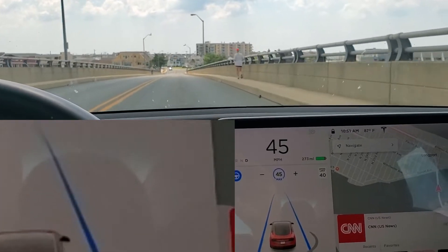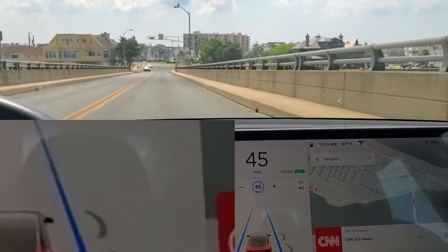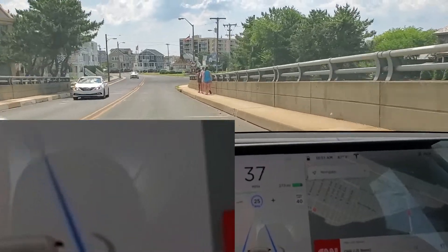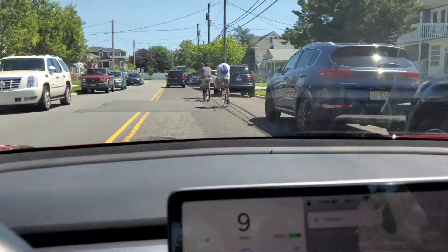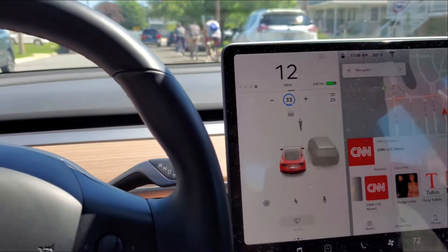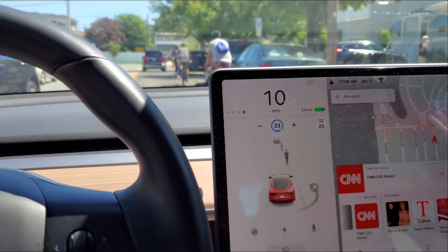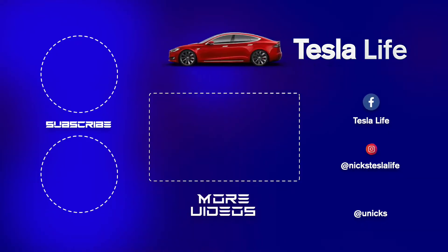We're going over the bridge — there's a pedestrian jogging, doesn't get that one. But you're going to see two or three pedestrians at the bottom of this bridge and it does pick them up real briefly — you'll see a flash. Now here again, I'm on a narrow street with cruise control on and it will not pass these pedestrians or these bicyclers, so you really have to take over if you want to pass them.